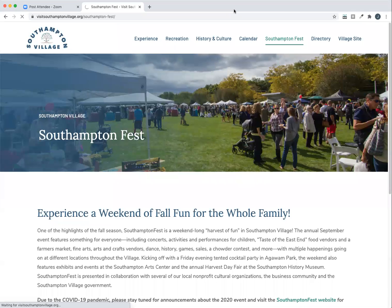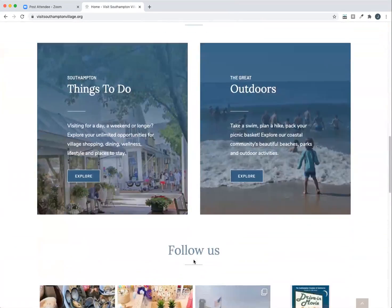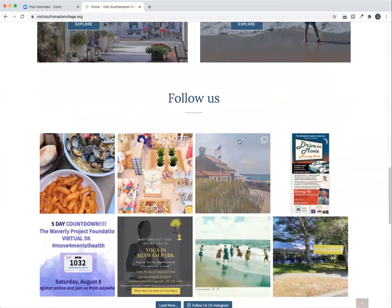The second major piece to being a member of visit southamptonvillage.com is the social media aspect. As you can see, there's an Instagram account that's already been created, which is also visit southamptonvillage.org, and we've been posting and promoting various businesses and events throughout the village this summer. When you become a member, your business will continue to be promoted and an advertising budget is being put aside strictly to promote posts and have them seen by people outside of who's already following the social media account. There'll be an Instagram and a Facebook for this.